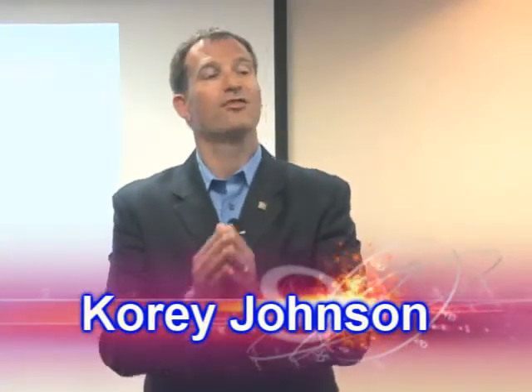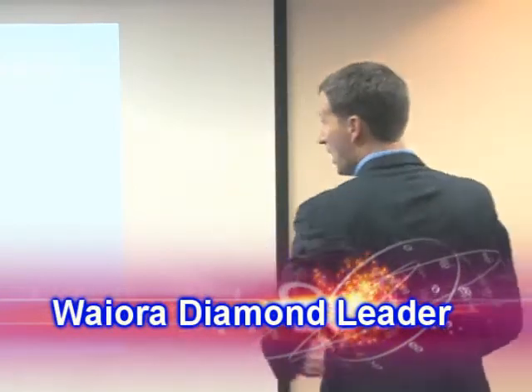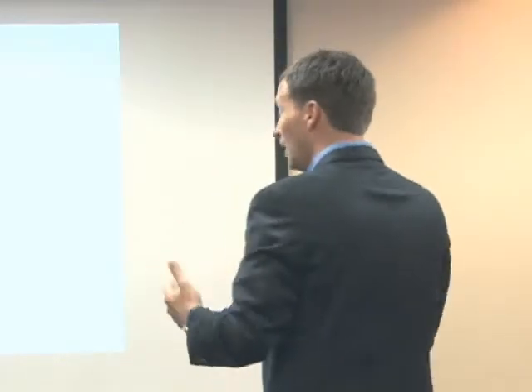There are three ways to get started if you want to build a business. Number one, a good way to start is our $350 product order. It's an assortment of product, gets you involved, and actually allows you to get enough product to sample off. It puts you at a level where you can earn some good commission.